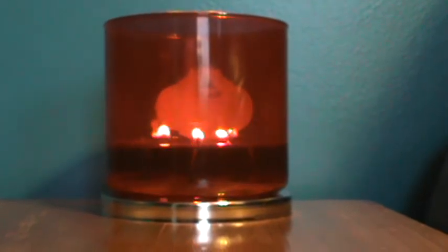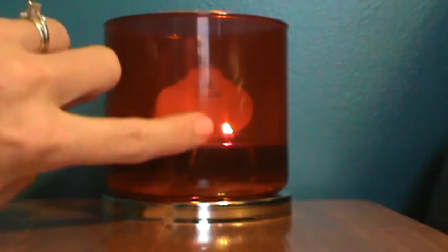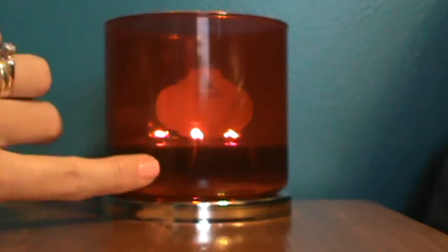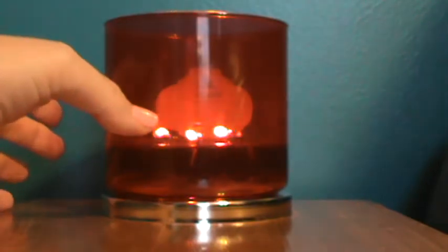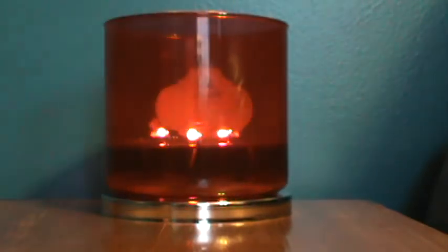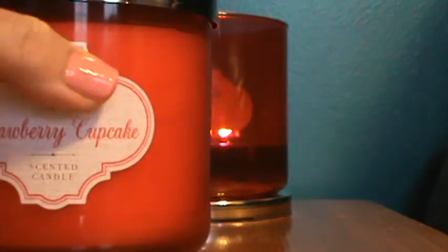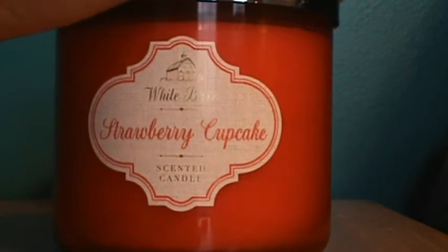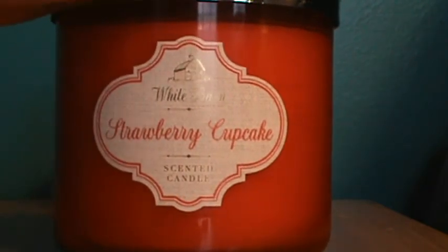I could smell it and it's just nice, peaceful, happy, and burning down. Had I been paying more attention, I can guarantee I wouldn't be down to here on this candle right now — I would only be maybe up to here or here — but that's okay. It's been performing beautifully. Thank you to Bath and Body Works and White Barn for making a beautiful candle. I was totally skeptical; I'm totally won over.